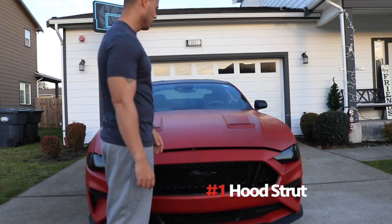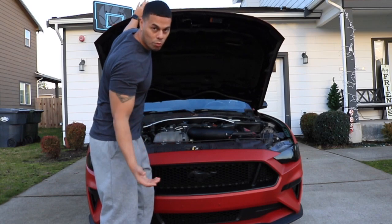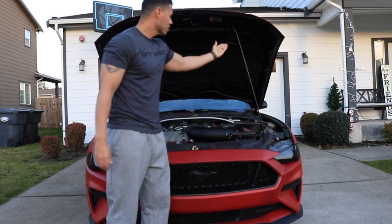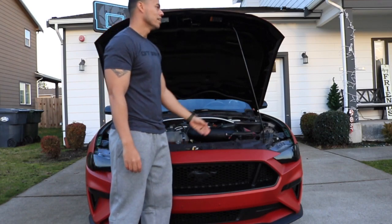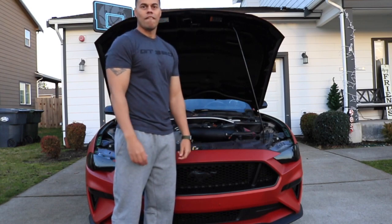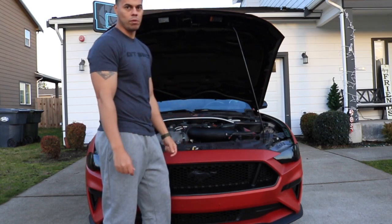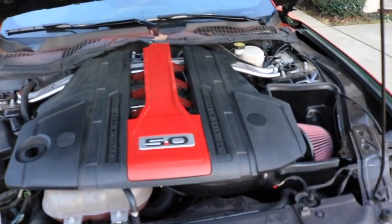Number one: the car doesn't come with factory hood struts. Most performance vehicles let you leave the hood latched up, but this one you still have to use the old school skinny bar to hold up the hood. That's ridiculous for a 2019 car. You can get hood struts on Ford Performance or American Muscle for about 50 bucks, but it's crazy that it's not a factory option.